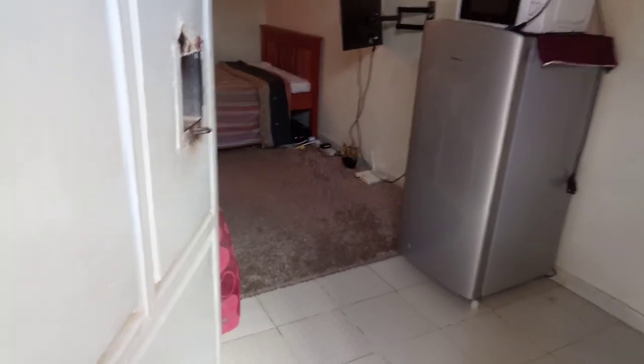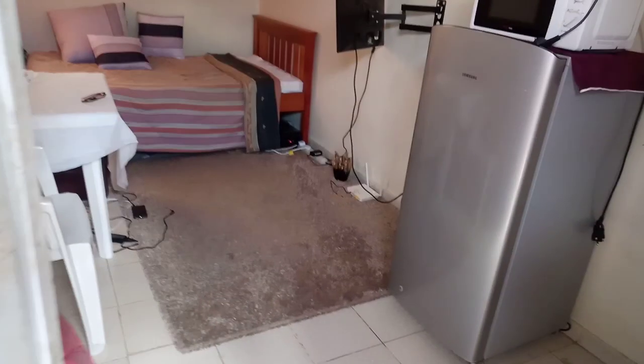So guys, from here is the door — I'm entering the house. Then here we have the window area. They prefer this curtain color, which is not bad. The wall is cream in color, which is also not bad.